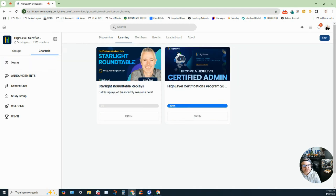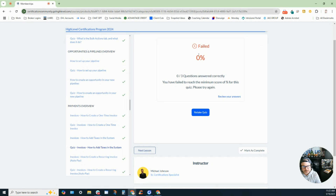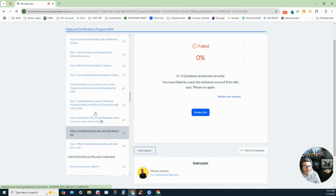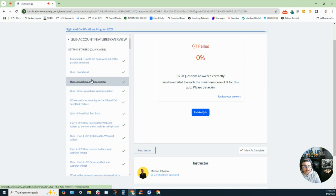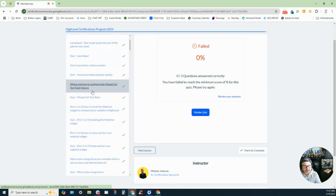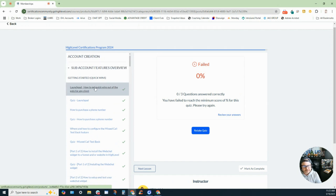The biggest piece of the certification is the learning. There is a full video series you have to complete — Part A has roughly 193 modules. Most of these are videos; the other parts are quizzes. You go through a process covering agency setup, sub-account creation, and all the different sub-account features.